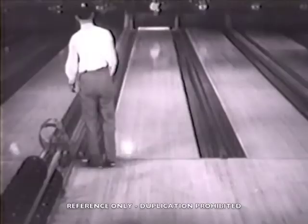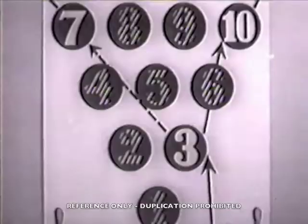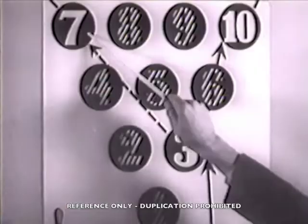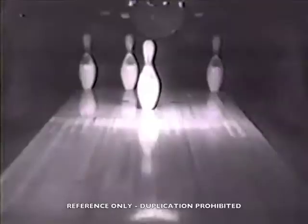That's a cinch — so Gene quickly puts number 10 away. In this split, with the 3, 7, and 10 standing, the ball hits number 3 and is deflected to hit number 10, and number 3 has knocked off number 7. This is dubbed the YMCA split.